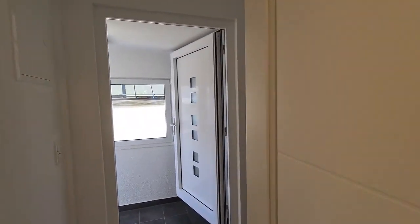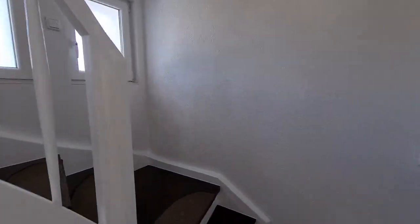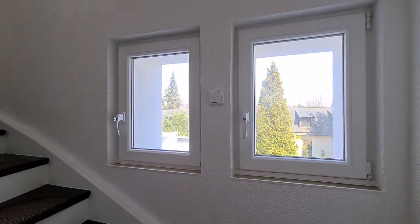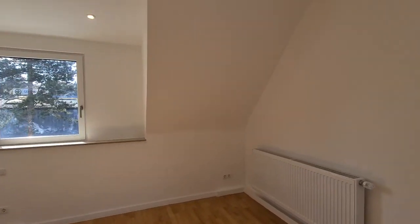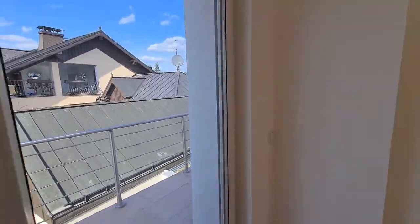Let's check out upstairs. Again, these windows do have electric shutters. Coming up to the top of the stairs, we have an office space here and a nice balcony.